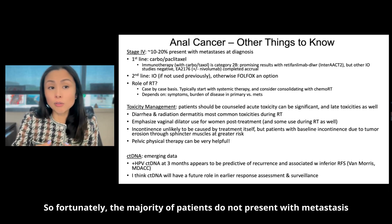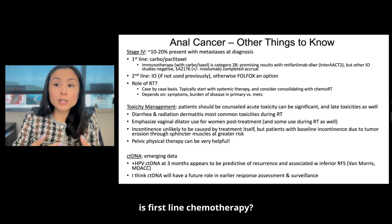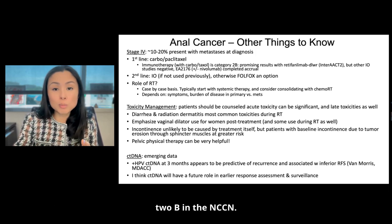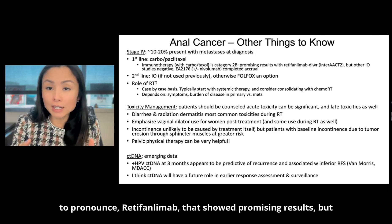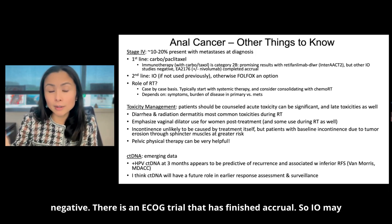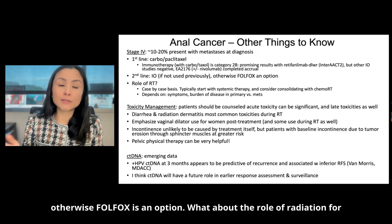For stage four disease, fortunately the majority of patients do not present with metastasis at diagnosis — only about 10 to 20%, though some will develop mets in the future. First line chemotherapy is carboplatin plus paclitaxel. Regarding immunotherapy, it is currently category 2B in the NCCN. There was a trial presented at ESMO with an IO agent — retifanlimab — that showed promising results, but other IO trials have been negative. There is an ECOG trial that has finished accrual, so IO may have a more standard role depending on those results. Second line is IO if not used previously, otherwise fulvestrant is an option.